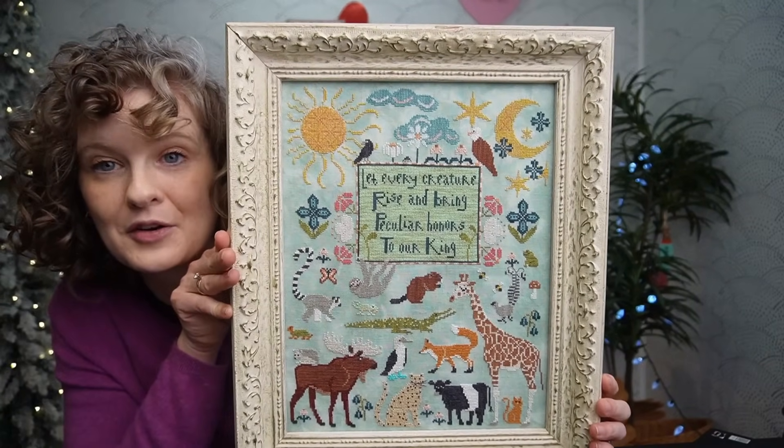Last but not least, the largest and my favorite piece releasing this spring — it's called Let Every Creature. You might have contributed to this sampler! I was designing it in early summer last year and asked my Instagram followers to suggest an animal to chart on this great animal sampler. I got the suggestion of Moose from Abby Topknot Stitcher, and others put forth suggestions too. I just put them all in, and it turned out into an adorable menagerie.